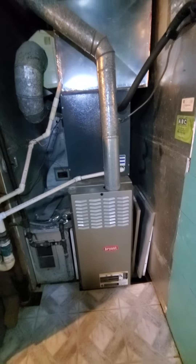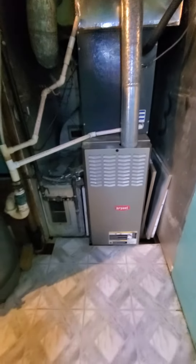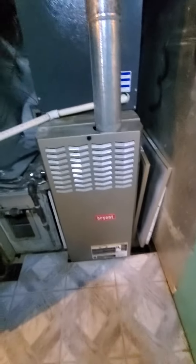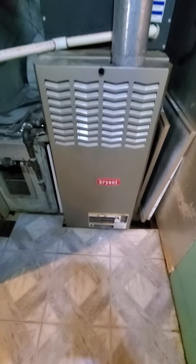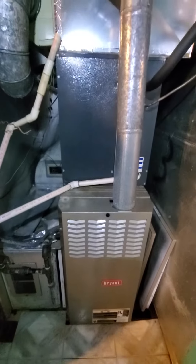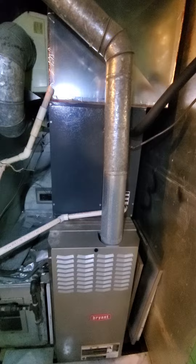Hello team, Chelsea's Tech 874. We're out in Palatine. Homeowner's looking to replace furnace. Existing furnace is 110,000 BTU, 80% efficiency, single stage, and 17-inch cabinet.